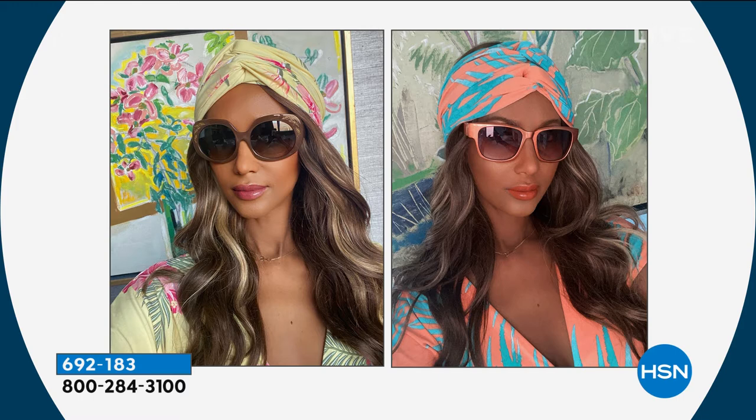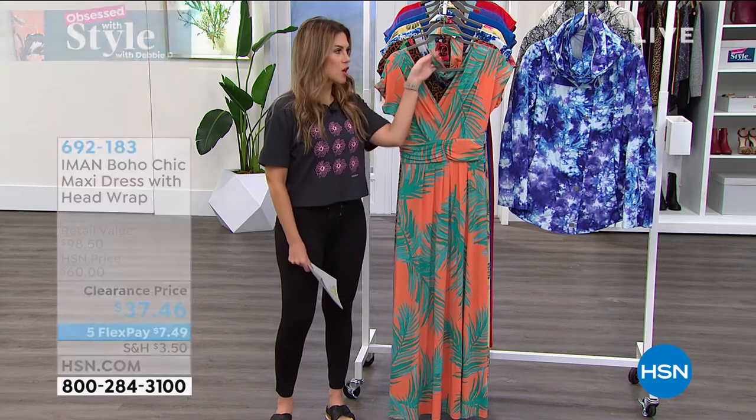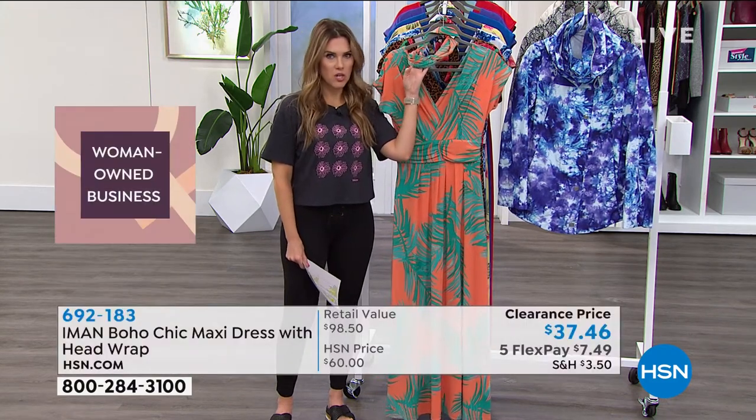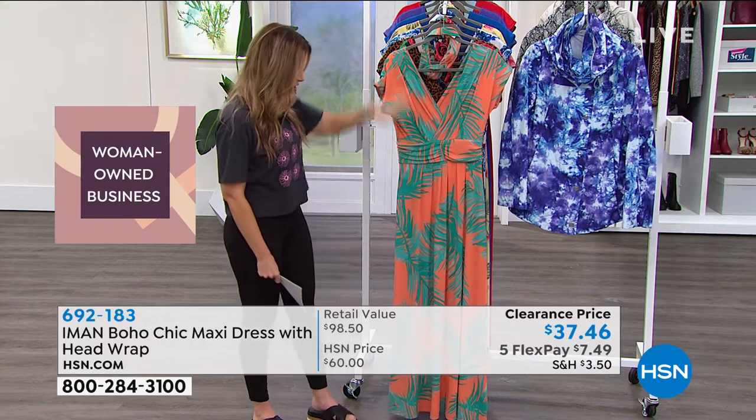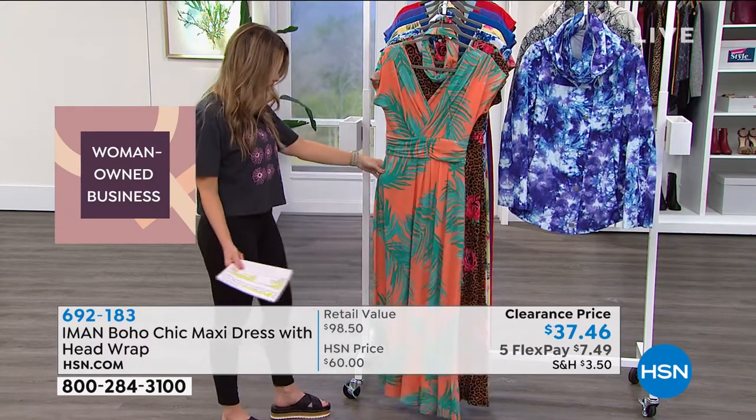For the very first time, we have dropped this set down — you're getting the turban and the maxi dress — to $37.46. You'd be hard-pressed to find the turban alone for $30, so the fact that you're getting a head-to-toe piece of dressing is incredible. There's no buttons, no snippers — you just stretch and get into this.